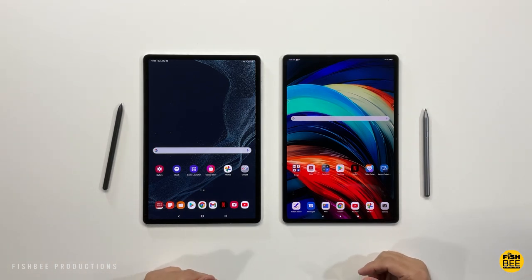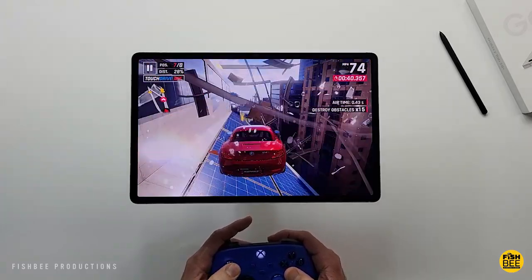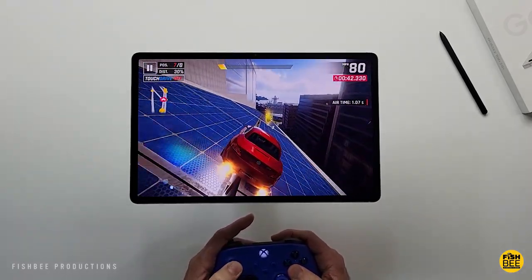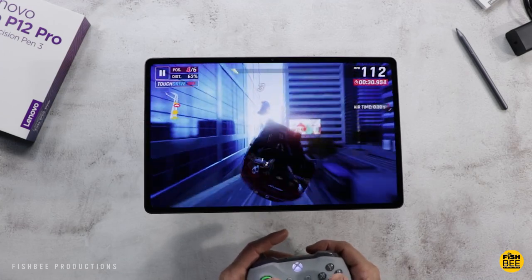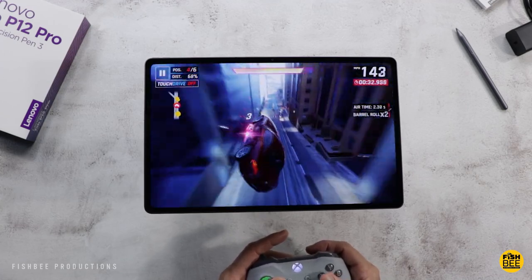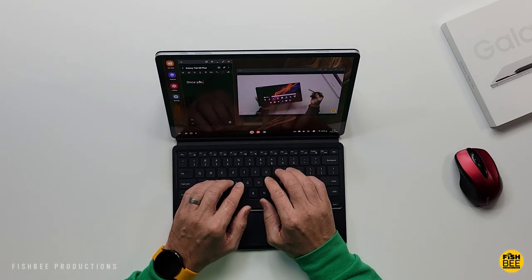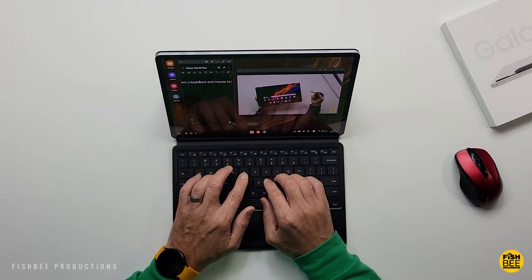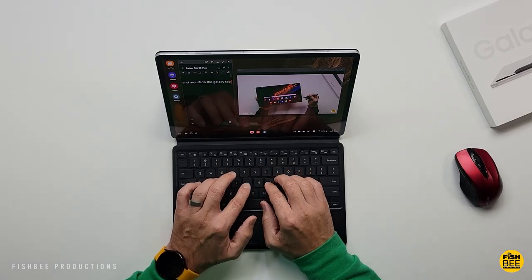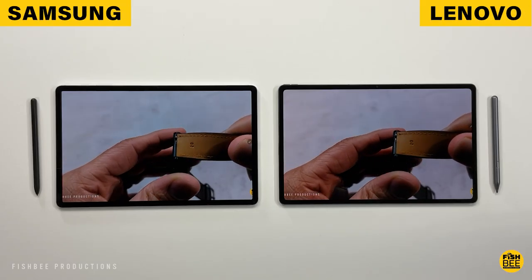Normal price for the Tab P12 Pro starts at $699 and then goes up to around $810 with the keyboard included, which wasn't available when I bought mine unfortunately. Price for the Galaxy Tab starts at $899. The one I got did include the cheaper keyboard, but if you have the older keyboard cover for the Tab S7 Plus, that one's going to work on this one as well. There are also a couple of variations, so pricing depends on which version you choose.